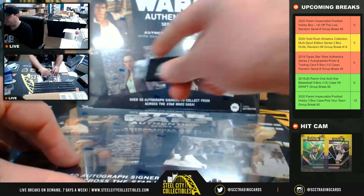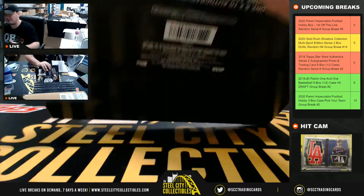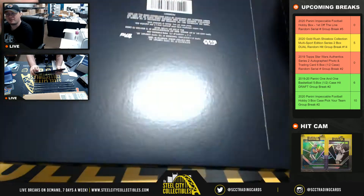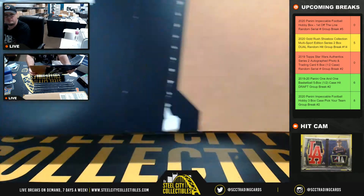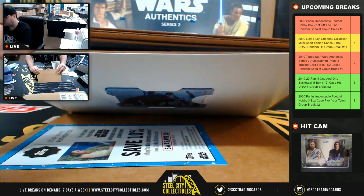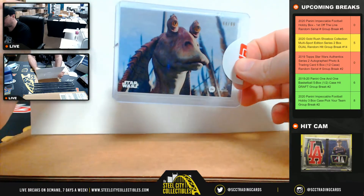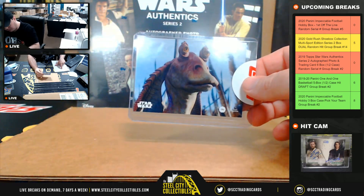All right, box number one. I'm not going to know who all the eight-by-tens are — well, in the break on Wednesday I knew four of the six. Here we have Jar Jar Binks numbered 64 of 99, and the number four goes to Eric.